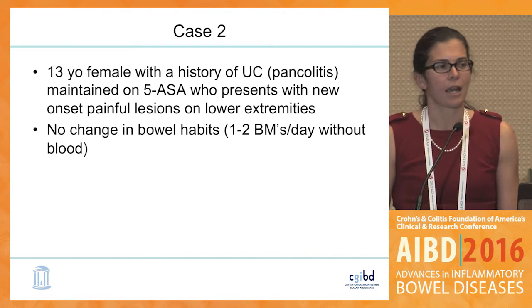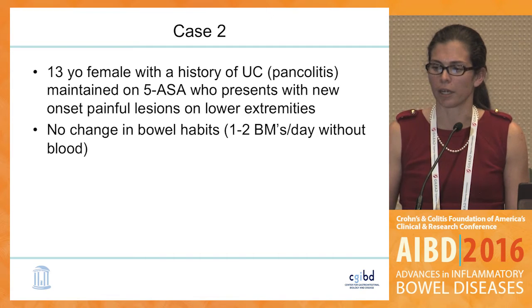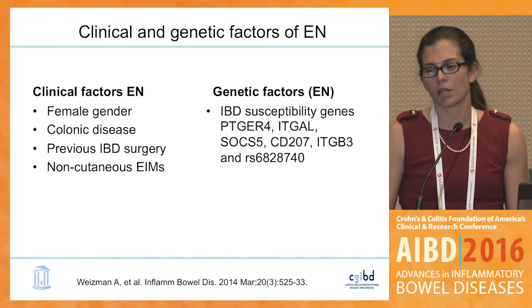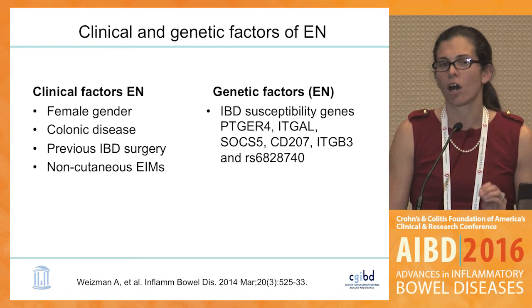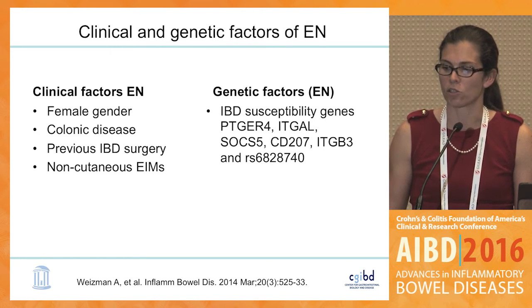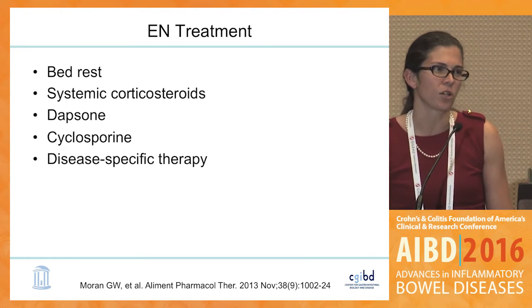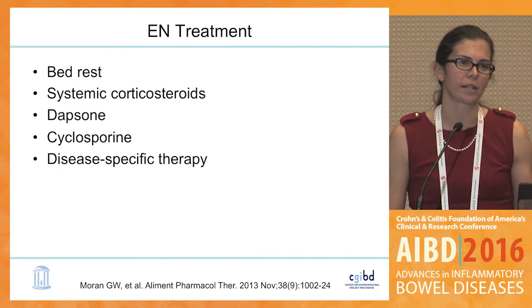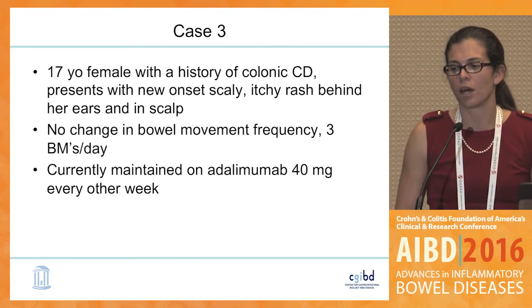A second case: a young teenager with pancolitis maintained on 5-ASA, no bowel symptoms, presents with lesions on her leg which clearly represent erythema nodosum. We again see similar clinical risk factors — female gender, colonic disease, prior surgery reflecting more aggressive disease course, and other non-cutaneous extra-intestinal manifestations. There also appear to be some genetic susceptibility genes associated with erythema nodosum. Treatment includes corticosteroids as a mainstay, with other options including dapsone and cyclosporine, and targeting underlying luminal GI activity when present.